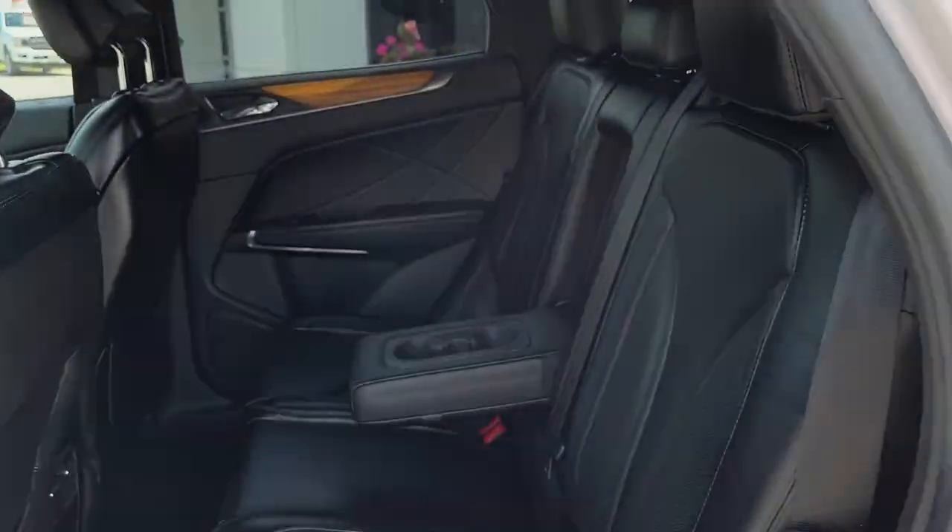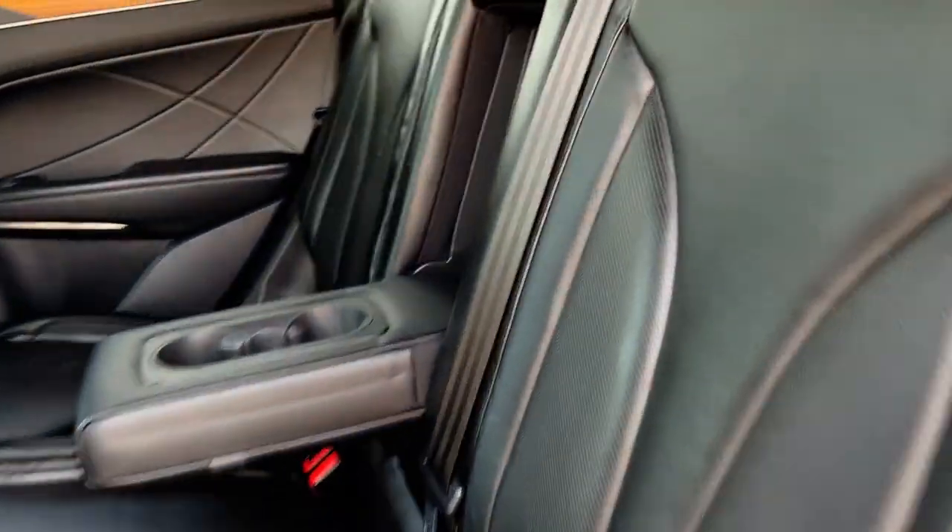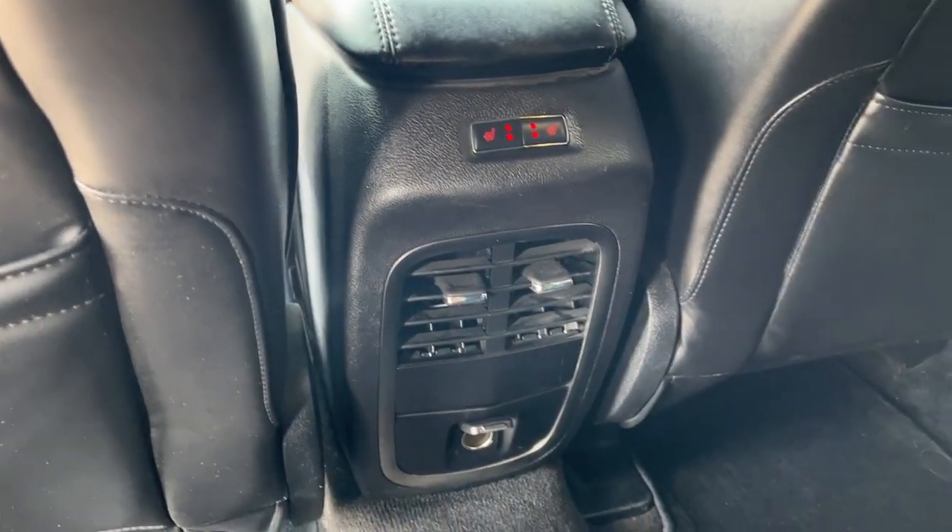Coming around to the interior, you have ebony black leather that was really well looked after. You do have heated rear seats back here, your own climate controls, as well as 12-volt power.